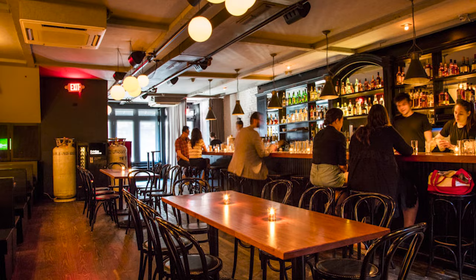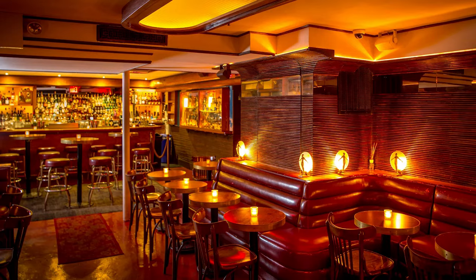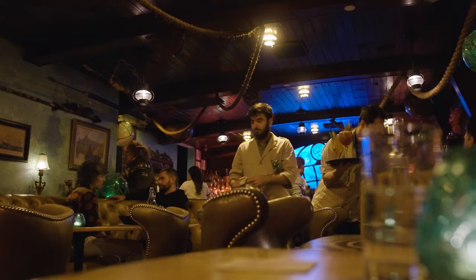I worked at a very minimalist, modern bar called Existing Conditions. I worked at one that was a speakeasy style in the West Village called Slowly Shirley, and I was always able to give people that taste of escape but not necessarily the environment. There was this secret society in Brooklyn of very interesting people drinking very interesting things, and now you can be a part of that secret society.